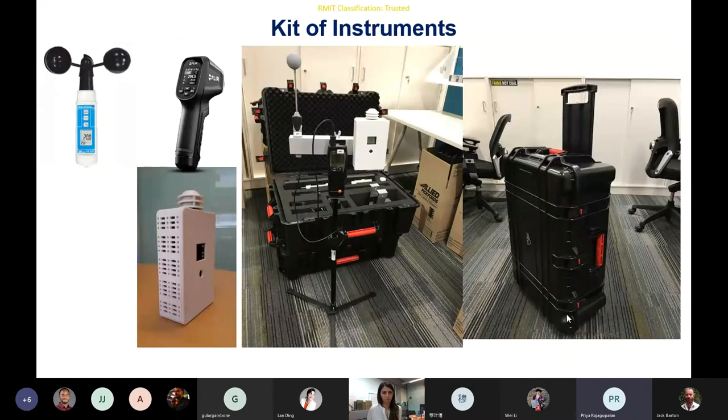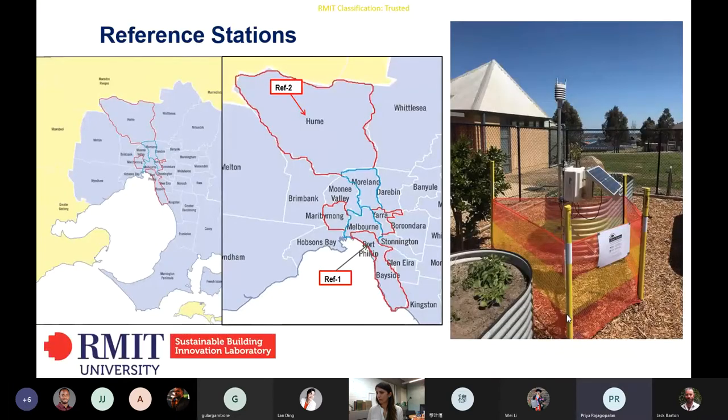We have developed a lot of kits to train citizens. The first part of the project is training citizens to use simple handheld equipment which can monitor temperature, humidity, radiant temperature, wind speed, and surface temperature. At the next level, we have high precision sensors — four of them installed in different locations, two in New South Wales and two in Victoria. Citizens can compare their local sensor data against these high precision sensors representing undisturbed areas, some in rural settings and some in urban settings.